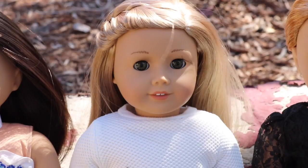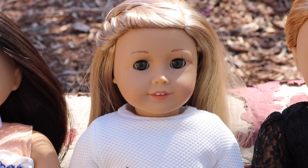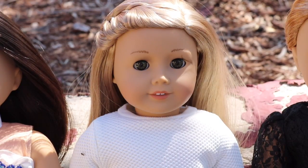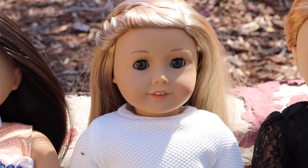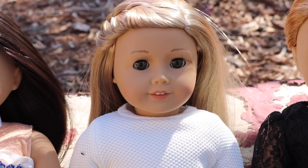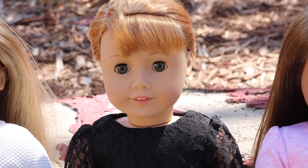This doll is Isabel Palmer, Girl of the Year 2014 — that's been a long time! I got her in December of 2014. You can see she has an eyeliner mark on the side of her face. I was trying to do her eyeliner for a video, messed up, and it wouldn't come off, so I kind of decided to make it part of her personality. I was super excited to get her.